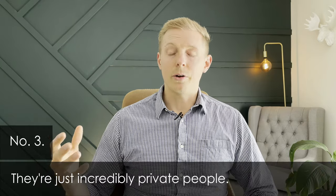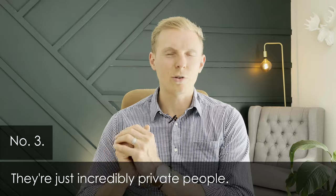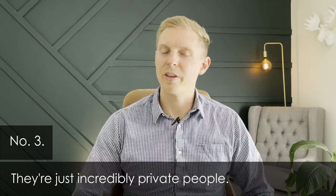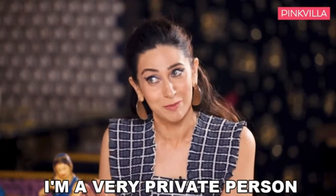There is also a group of people who are simply incredibly private. They don't want the entire world looking at photos of their house, they don't want everyone traipsing through their property. Privacy is key to some people, although in my experience that is a very small group of individuals who actually choose to list this way for privacy reasons.